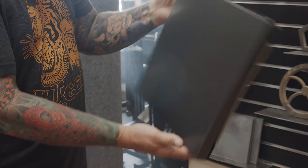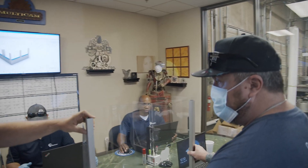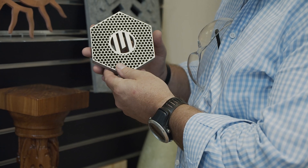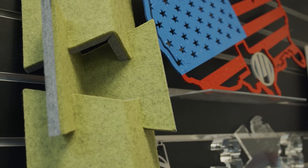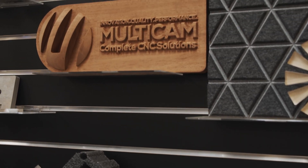We have architectural ACM panels, displays, acrylic displays, steel parts, aluminum extrusions, packaging, textiles, foam inserts, and wood products. It's a wide variety of products and industries that we supply machines to.